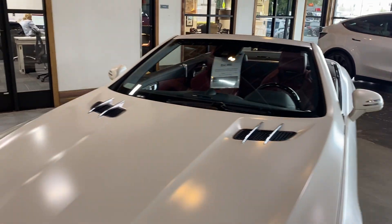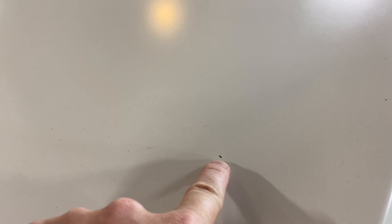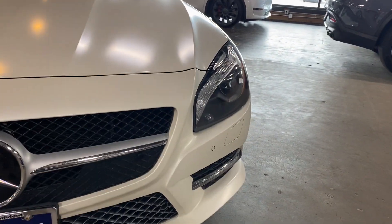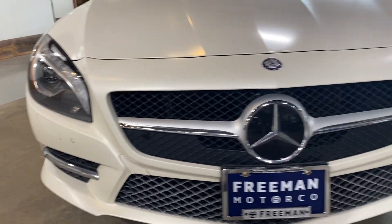The hood overall is in near-perfect condition. There are really only two tiny little blemishes, but that's pretty much it. The front bumper also looks really great with no cracks or anything in the headlights.